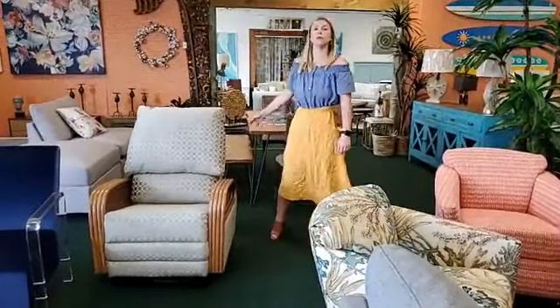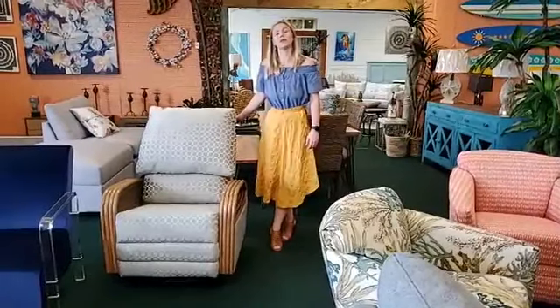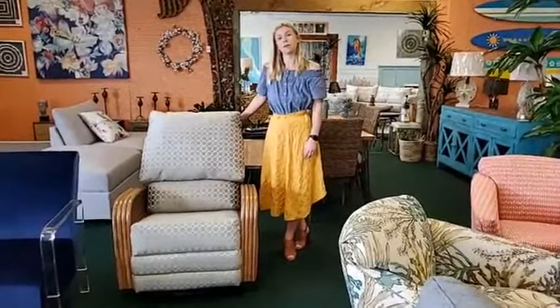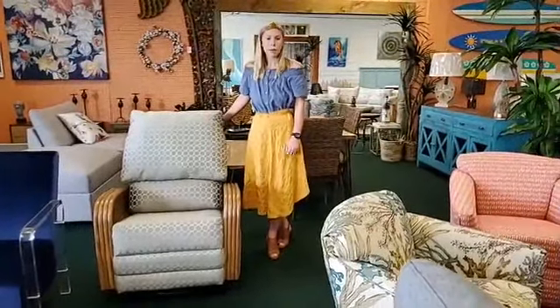If somebody orders a piece of furniture that's not in your showroom, what's the time frame they can expect to wait? It really depends on the company. We have some that take from two to four weeks, some four to six weeks, and then some can take up to 12 weeks — the really custom upholstery work does take a while. So you need to plan ahead.